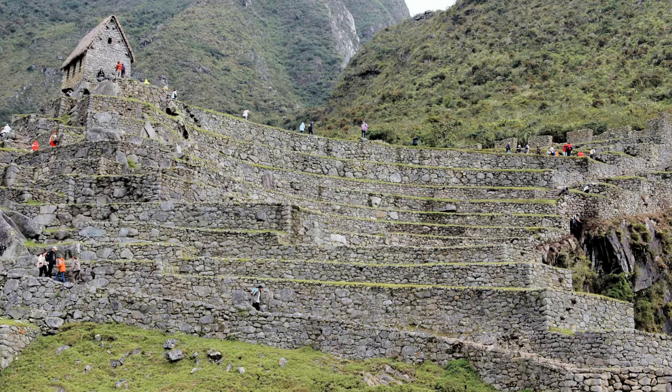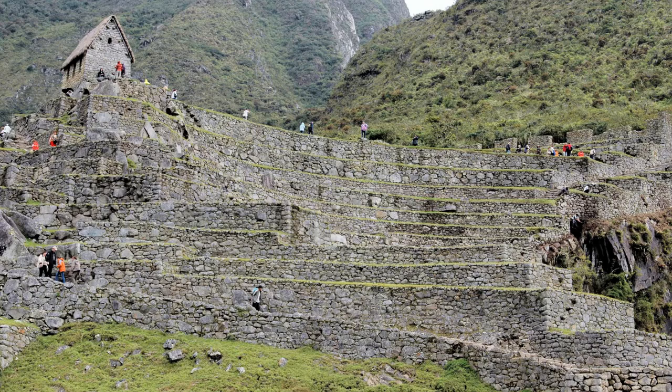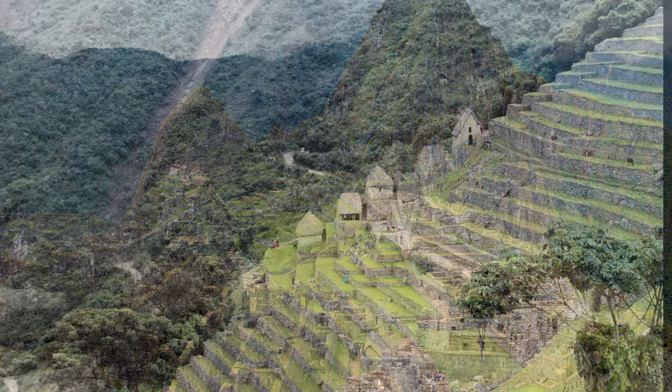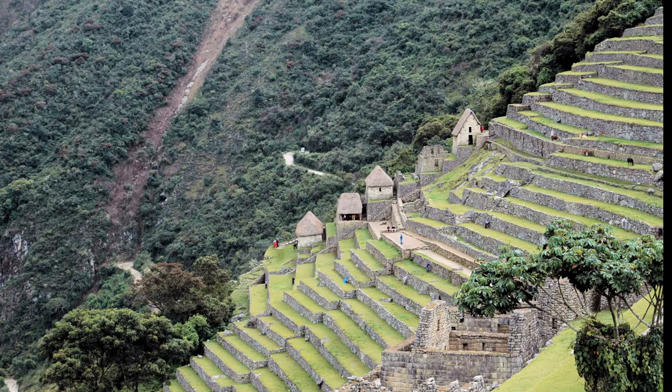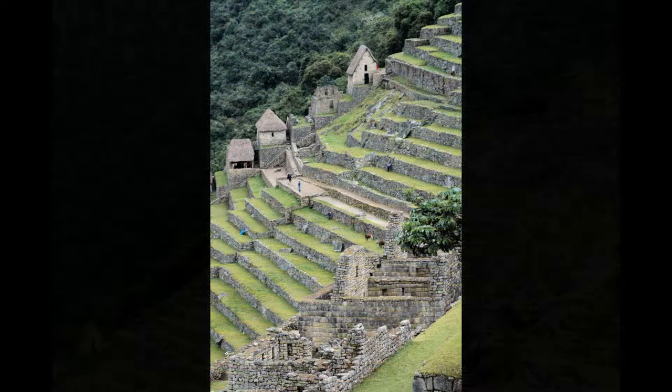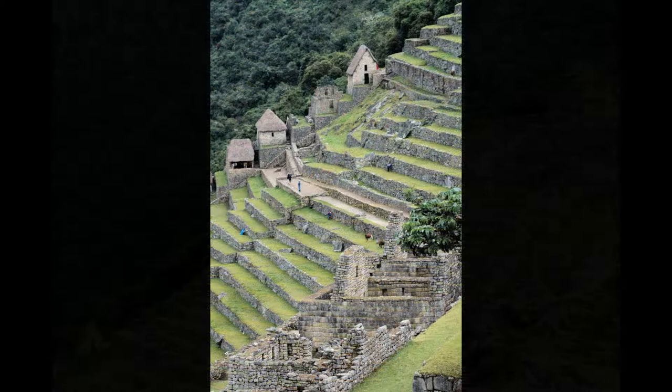The residential area is divided by the main square into an upper town with the royal compound and the temples, and a lower town with residences, factories, and warehouses. Below us is the agricultural zone where food was grown for the residents. A thousand feet or more below is the Urubamba River. The agricultural terraces make up only about 12 acres — not enough to support the estimated 750-plus residents — so most food was imported from the terraces we saw from the train. Llamas are the groundskeepers here, mowing the lawns every day.